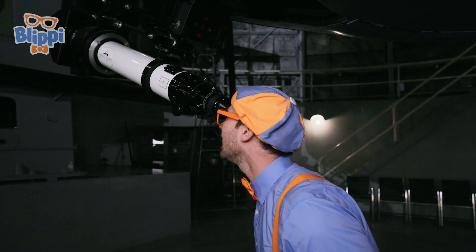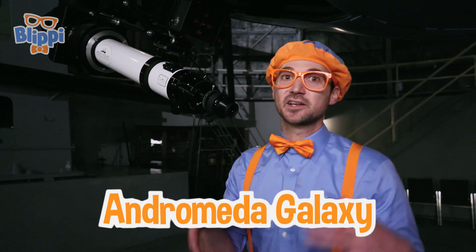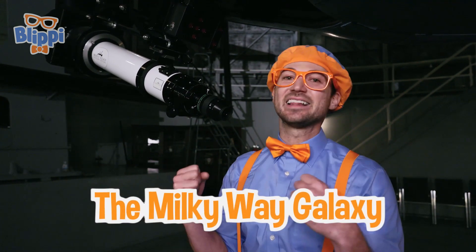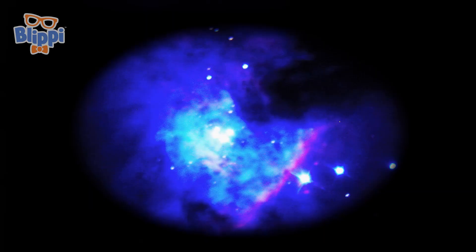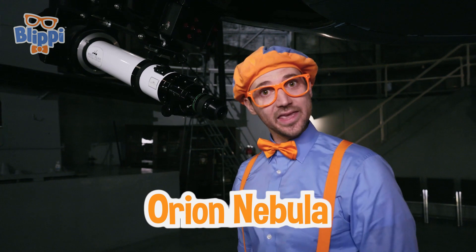Look at that! Looks like Andromeda galaxy — that is the closest galaxy to our galaxy! Our galaxy is the Milky Way galaxy! And what's that? Orion Nebula! That is where all the stars are born in our galaxy!